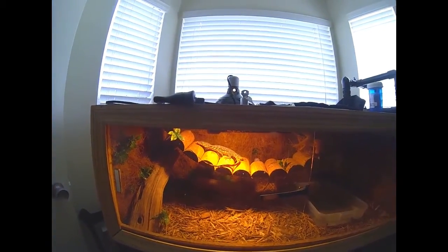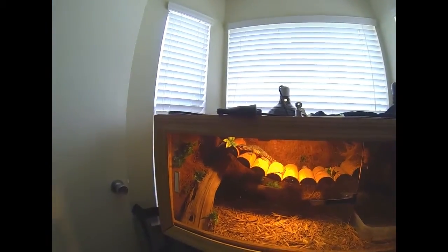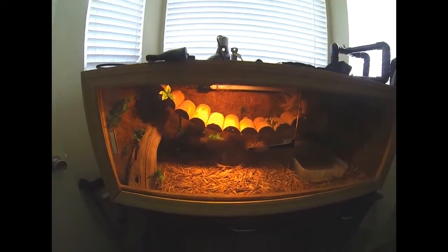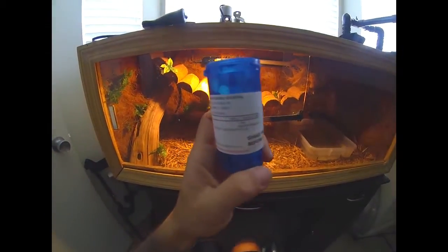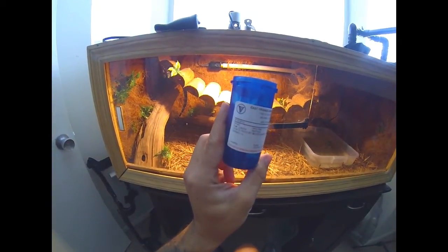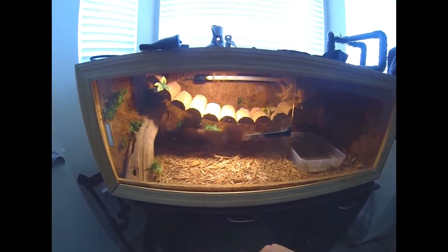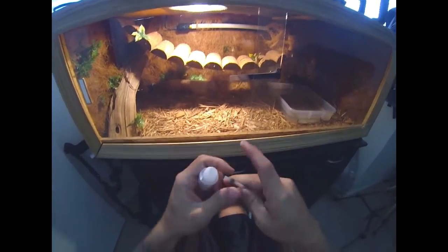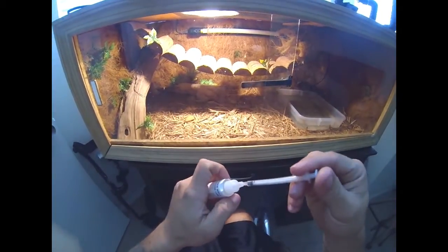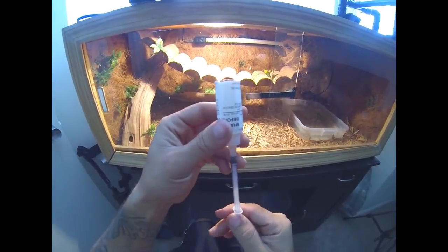It's kind of like a pneumonia situation going on. I'm getting her treated right now with this antibiotic that was prescribed by a vet. I have to put it in here like so, and I'm about to give it to her now so she can get treated.